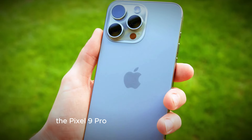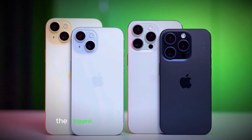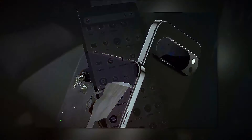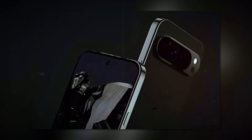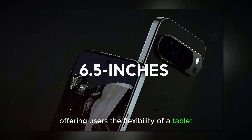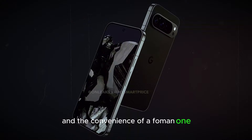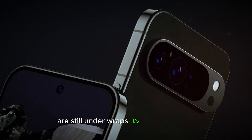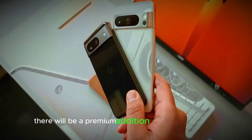The Pixel 9 Pro Fold — a foldable surprise. The biggest surprise of the Pixel 9 series is undoubtedly the foldable Pixel 9 Pro Fold. This innovative device will join the lineup, offering users the flexibility of a tablet and the convenience of a phone in one. While pricing details for the Pixel 9 Pro Fold are still under wraps, it's safe to assume it will be a premium addition to the series.